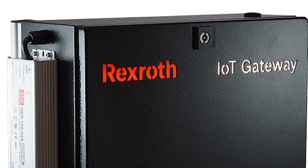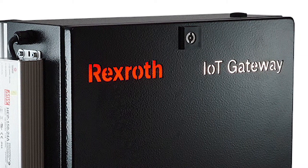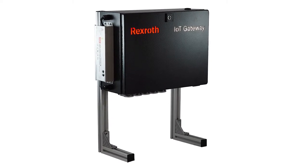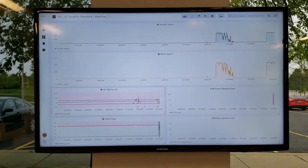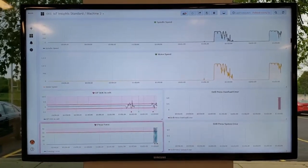The data is routed through Bosch's IoT gateway, which has the ability to pull data from multiple disparate devices and then deploy it to a database where it can be used for anything such as predictive maintenance or data analytics. For the demo, the data was pulled into IoT Insights, analysis software that comes installed on the IoT gateway.